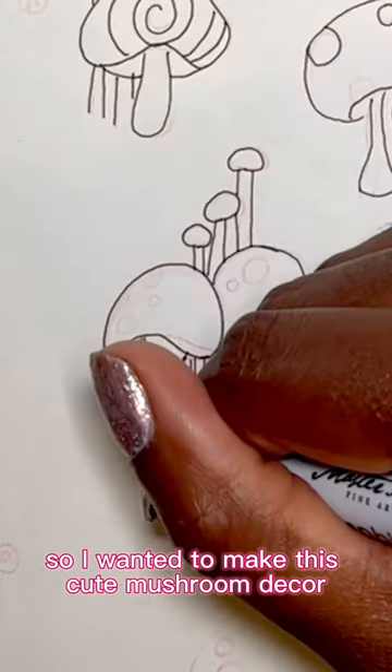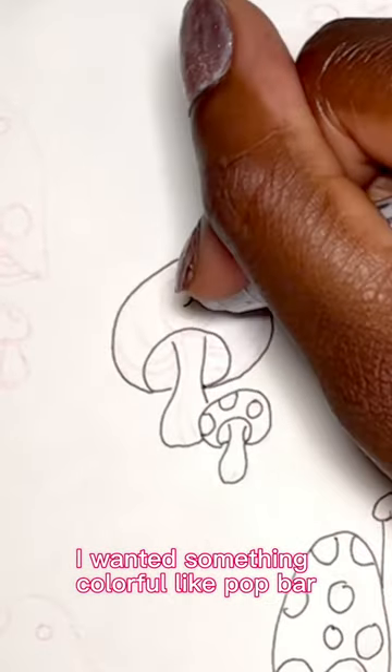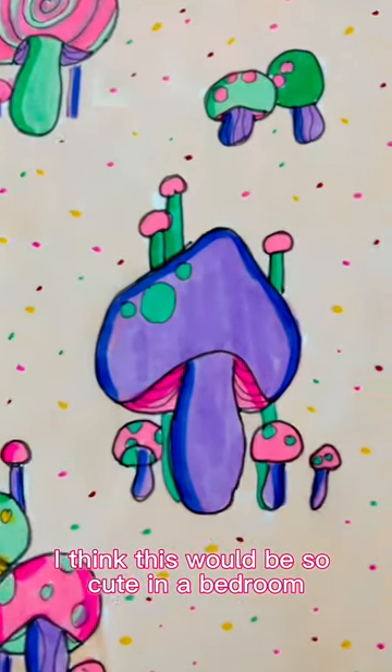I made some with circles, some with swirls, and different heights. I wanted something colorful, like pop art, but with a twist of 70s psychedelic — and I'm obsessed!